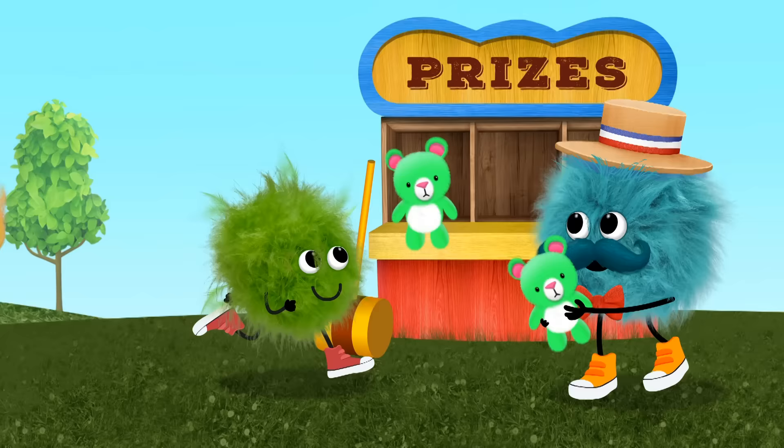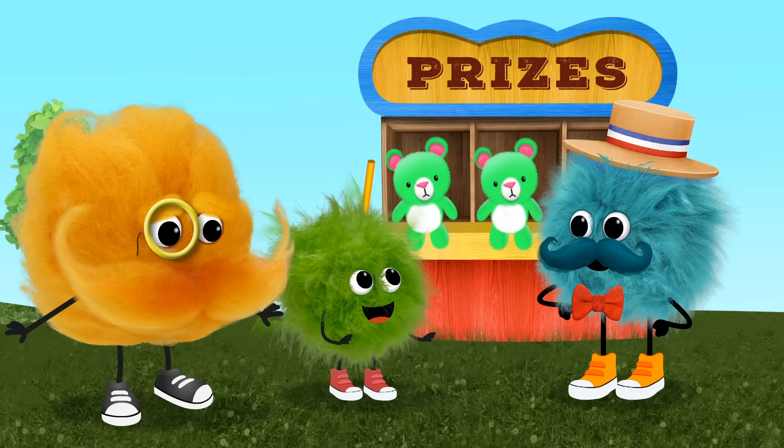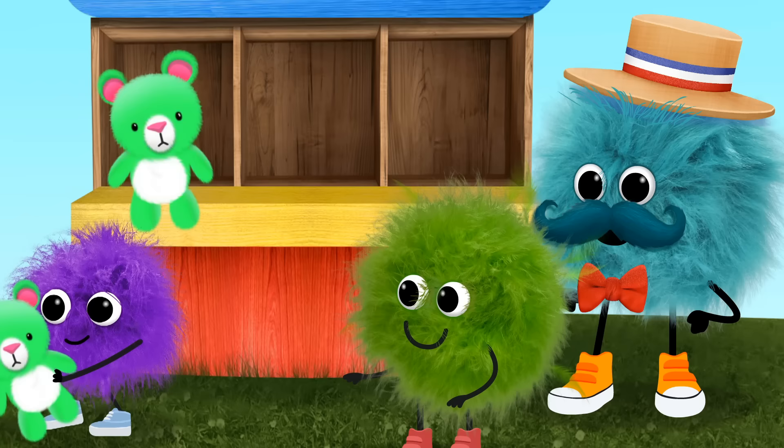Subtraction! Oh, got it. Subtraction! No, Tinka. Not this. This. Two teddy bears. Take one away. One teddy bear left. Subtraction!